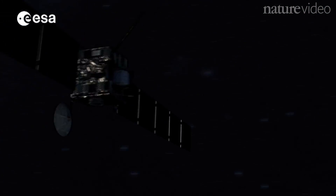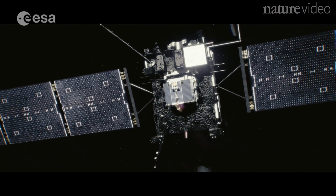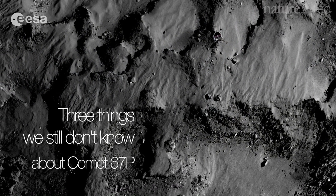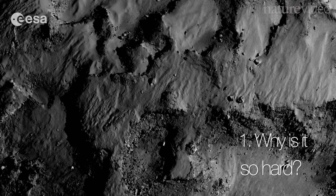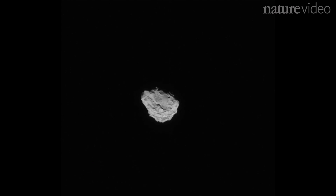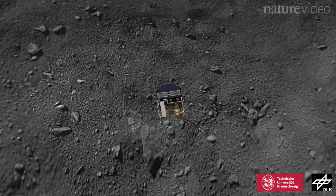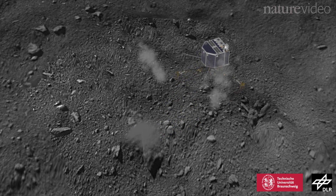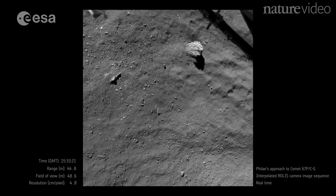A year's worth of data from Rosetta has answered a lot of questions. But the mission's not over yet, and there's plenty still left to learn. Density measurements show that 67P is surprisingly light and fluffy. But despite being less dense than Styrofoam, the surface is rock hard — so hard that Rosetta's probe bounced off it and couldn't even crack it with a hammer. Can we work out how 67P can at the same time be fluffy like snow and hard as solid ice?